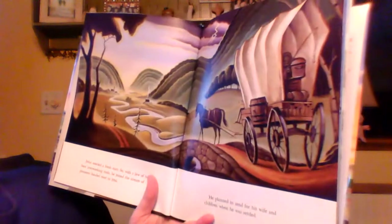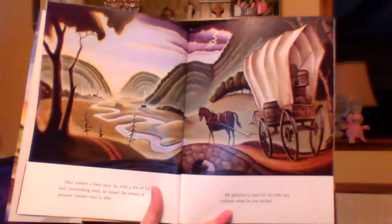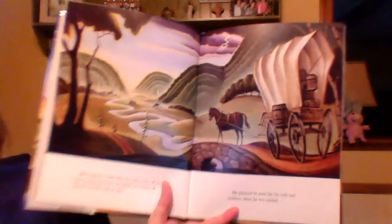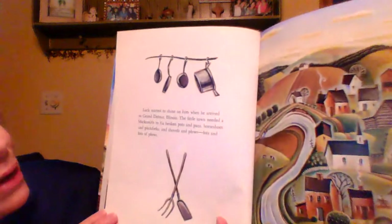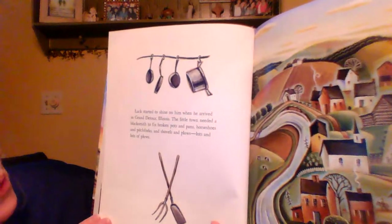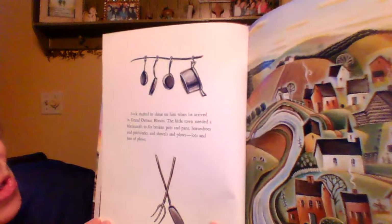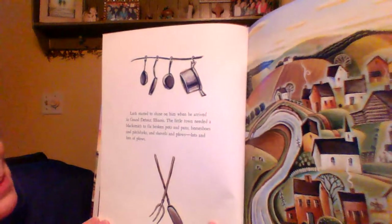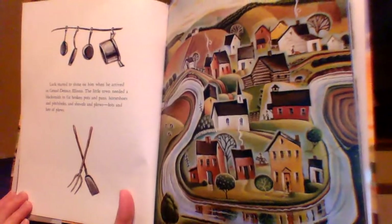He planned to send for his wife and children when he was settled. How would you like to travel across many states in that, boys and girls? No air conditioning or heat. Luck started to shine on him when he arrived in Grand Detour, Illinois. The little town needed a blacksmith to fix broken pots and pans, horseshoes and pitchforks, and shovels and plows. Lots and lots of plows.